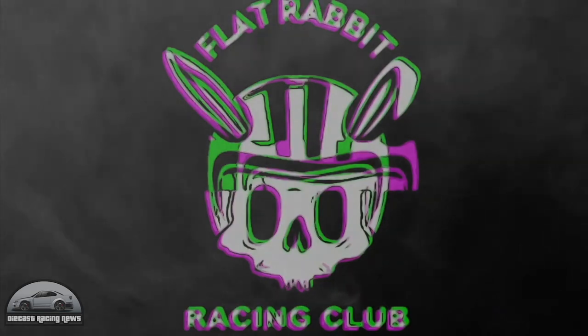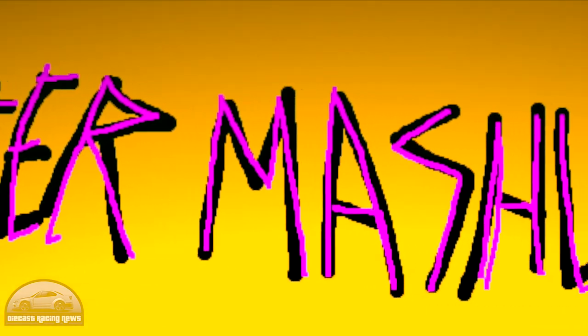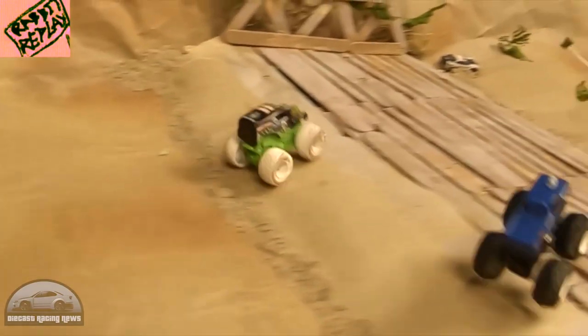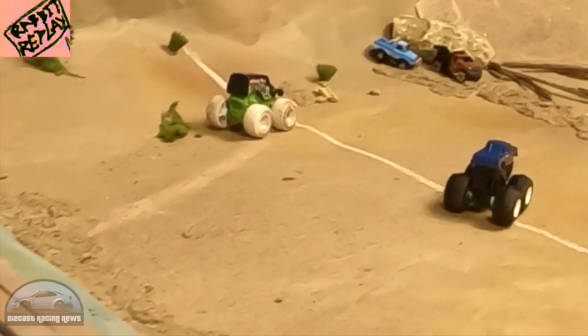Flat Rabbit threw out a very special mini monster mash video — a brand new track they've just set up. I really like it: it's relatively simple but quite challenging all the same, and of course fantastic production values as you'd always expect from Flat Rabbit Racing. Lots of fun — expect to see more of those races.